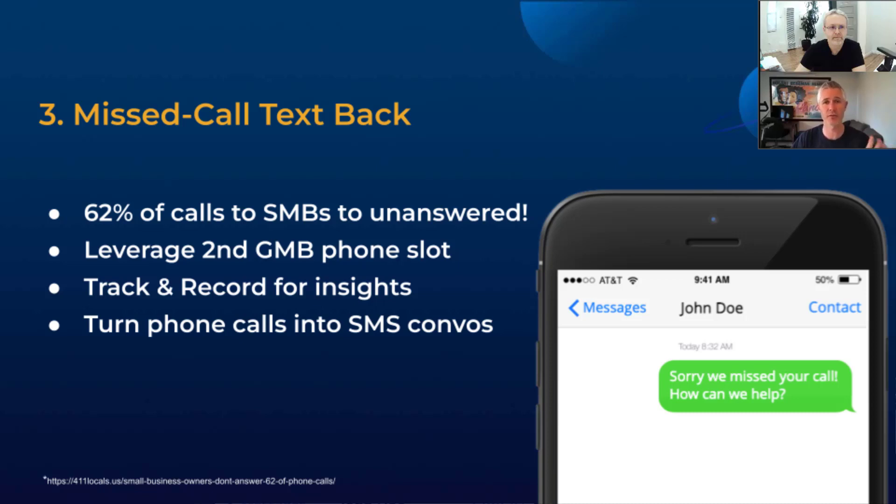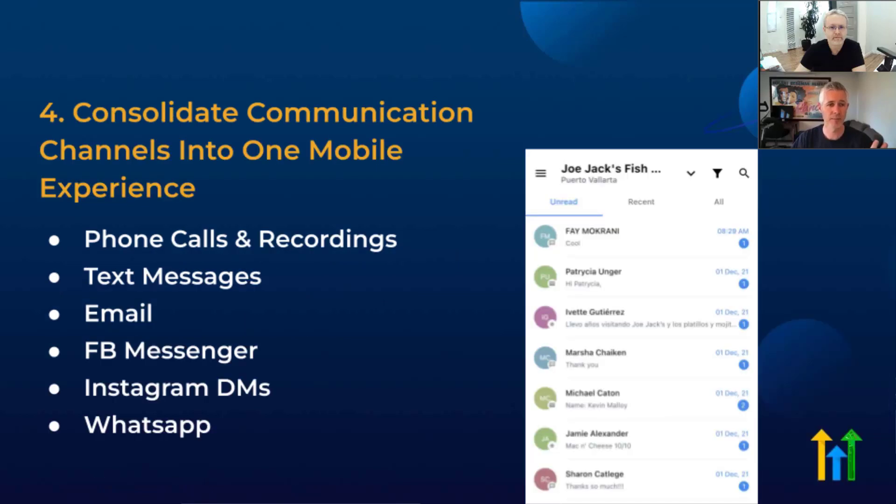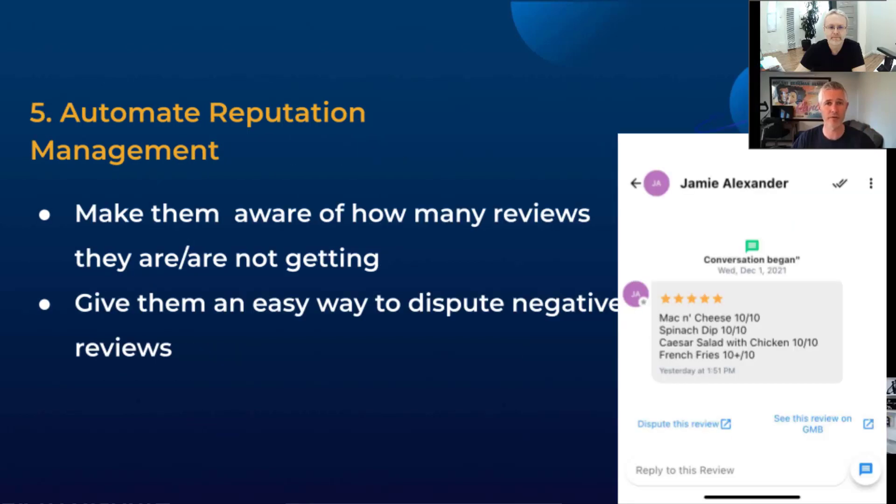These are the types of things you should be delivering to all your clients. Consolidating communication — it's nice to show your clients you can get phone calls, call recordings, text messages, emails, Facebook messages, Instagram DMs, and very soon WhatsApp messages all in one spot. Google My Business messages would also be on here. That's a very powerful offering. Most people don't have an app like that, and it's a great way for you to create value.